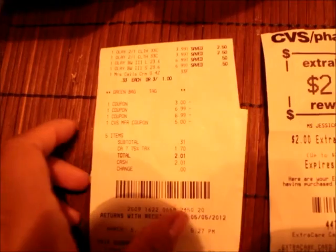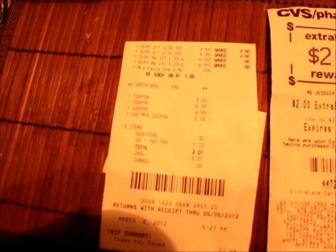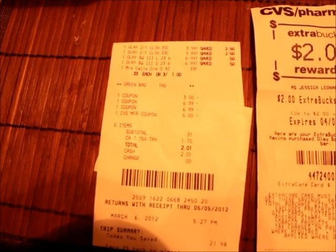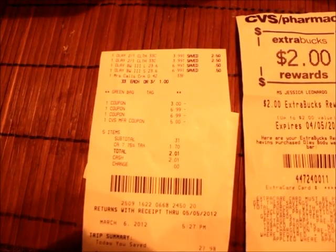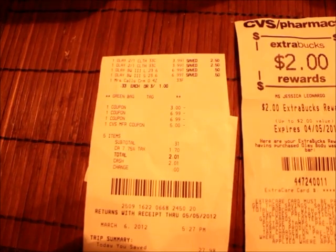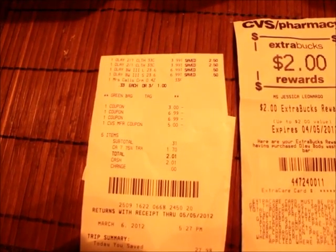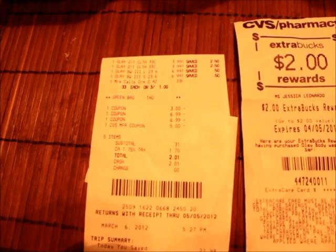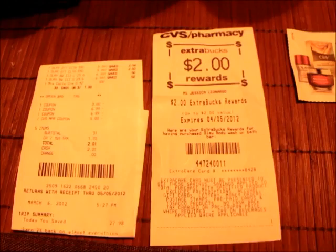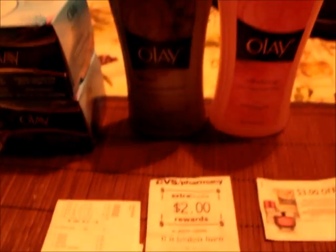Here's a look at my receipt. The cleansers were $3.99 each, the body wash was $6.99 each — and those were absolutely free. You can see the $3 off, then the $6.99 twice. I also had a $5 manufacturer coupon. My total came out to $2.01 out of pocket, and then it printed out a $2 Extra Care Buck, so that was a great deal.